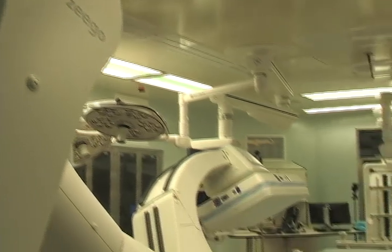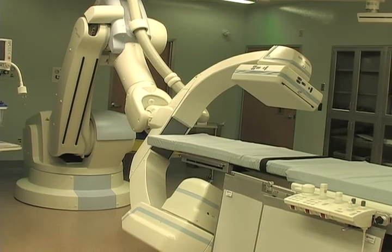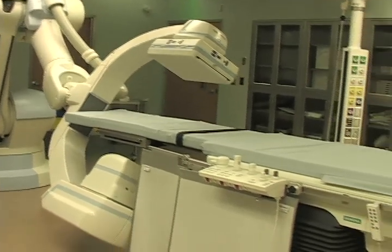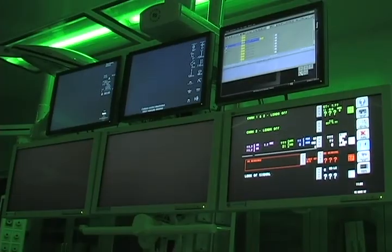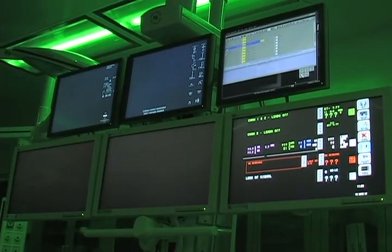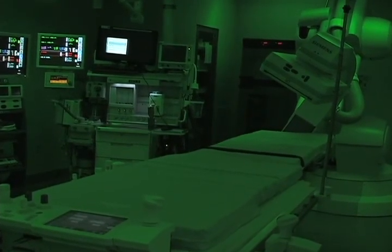The hybrid room at the University of Missouri Healthcare is a new facility that's just been recently built. It will allow us to do more complex procedures safer for patients. It consists primarily of high quality imaging using fluoroscopy, combined with the ability to do open operative procedures in an operating room environment. In theory, it's an operating room hybridized to contain high quality imaging under fluoroscopy, allowing us to do procedures with wires and catheters in combination with open surgical procedures.